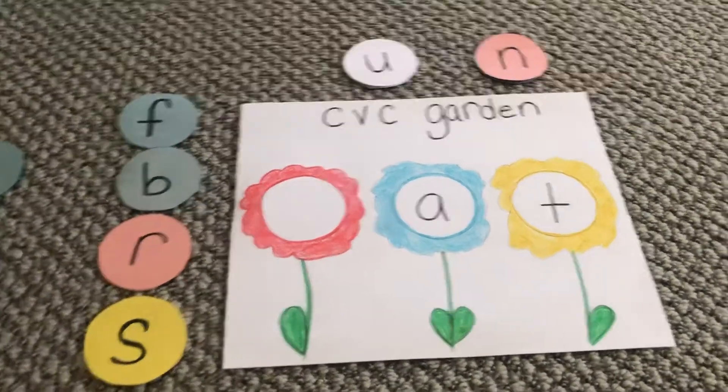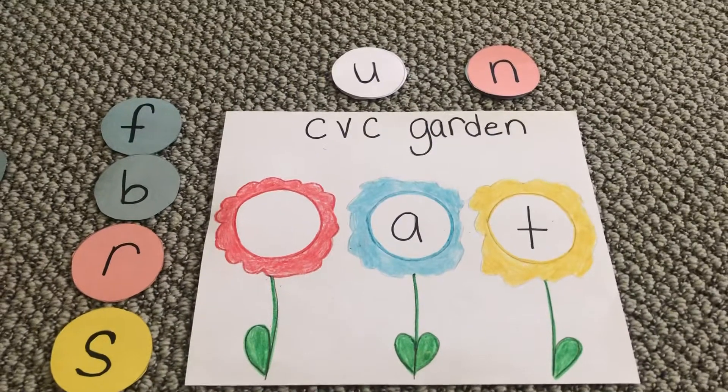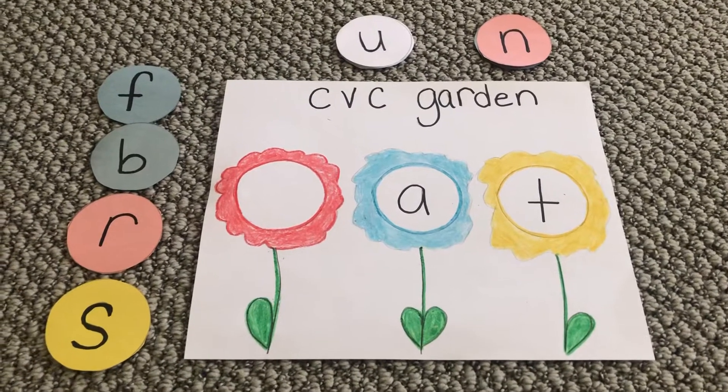Good morning boys and girls. I am here with my CVC garden, and I know that some of you made your own. If you did not, that's okay — you can just practice with me here.